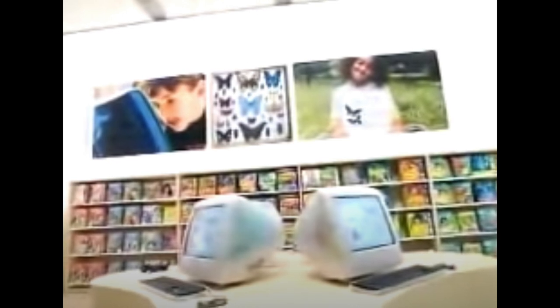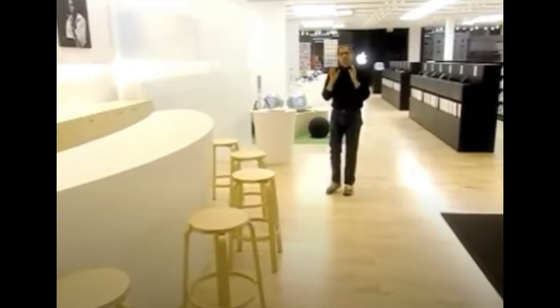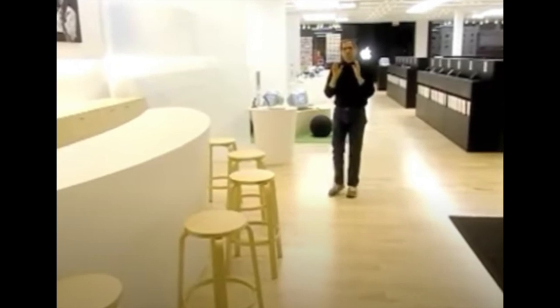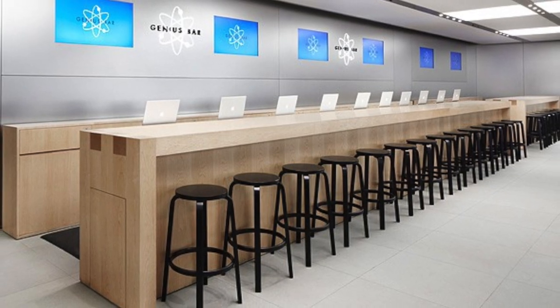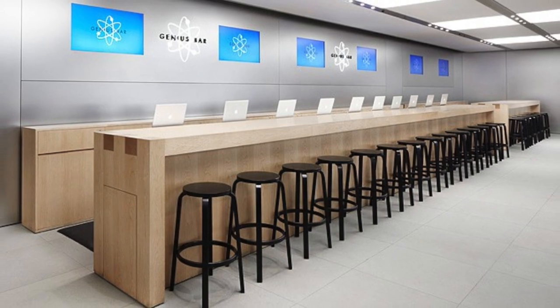The Kids section didn't feature any products, but rather a wide selection of educational software and games that kids could sit and test out on the four available iMacs. At the back of the store, off to the side, was the Genius Bar — a concept that started off quite small, featuring only five stools, but has grown quite a bit. Most Apple stores today dedicate their entire back section to a large Genius Bar designed to accommodate dozens of guests.